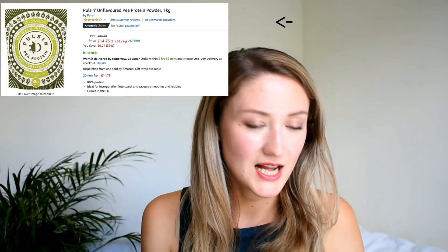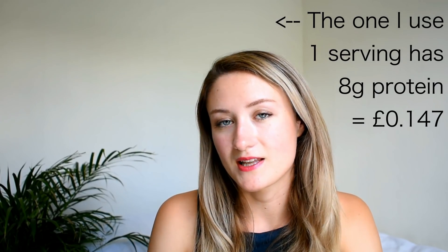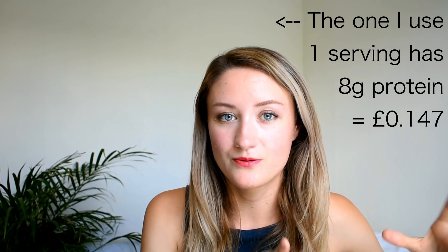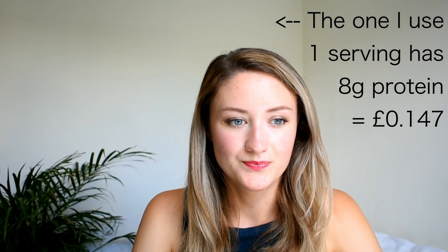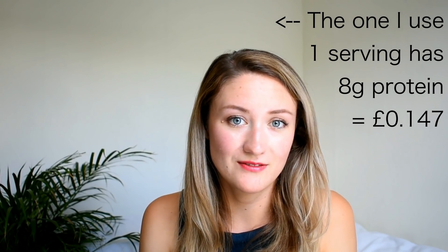Tip number four is to use protein powders more than you're used to, because obviously the cheap options like beans, lentils, and chickpeas are all really limited or just not allowed. Protein powder per gram of protein is really quite cheap. I got a huge bag of the Pulsin pea protein on deal at Holland & Barrett — it was really cheap per portion; if I use a tablespoon it costs just a few pennies. It becomes a really good option.